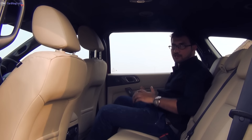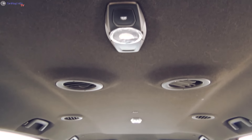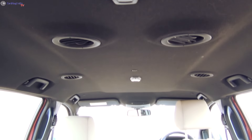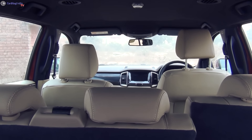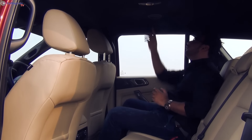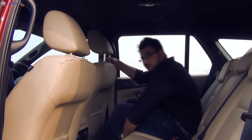Right now I am in the middle row of the new Ford Endeavor and I must say the cabin feels as spacious here as it does while sitting at the front. The seats are supremely comfortable and you get a handful of really clever and practical bits such as roof mounted aircon vents, climate control for the rear passengers, and individual seat adjustments.